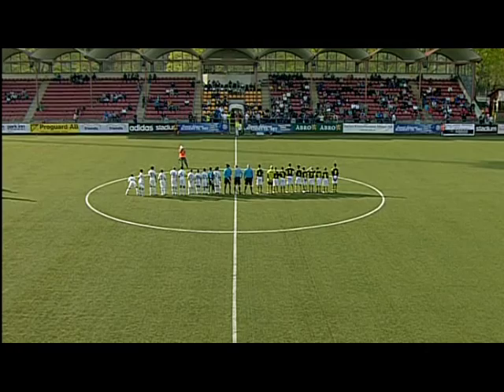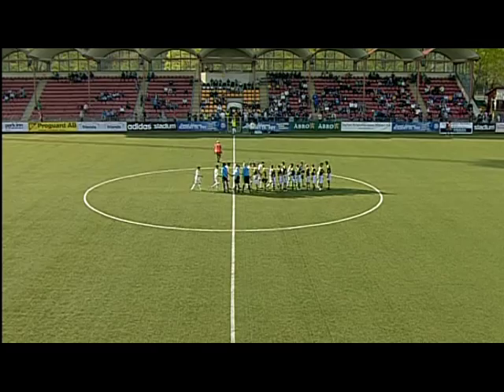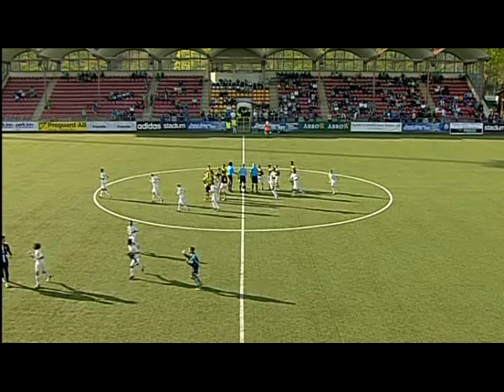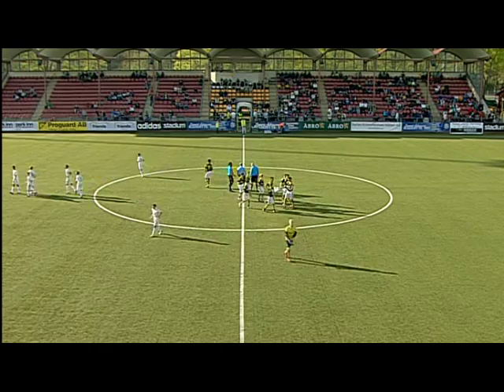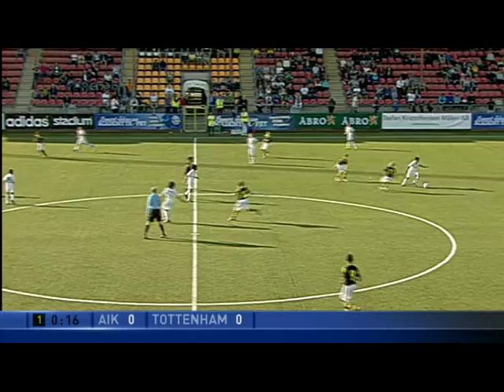Next up here at the A pitch is the ninth game of the day — AEK, the Swedish home side, versus the English side Tottenham Hotspur. This is boys under 13, playing in the same group as FC Honka and Sturm Graz. Tottenham in white and AEK in black and yellow.